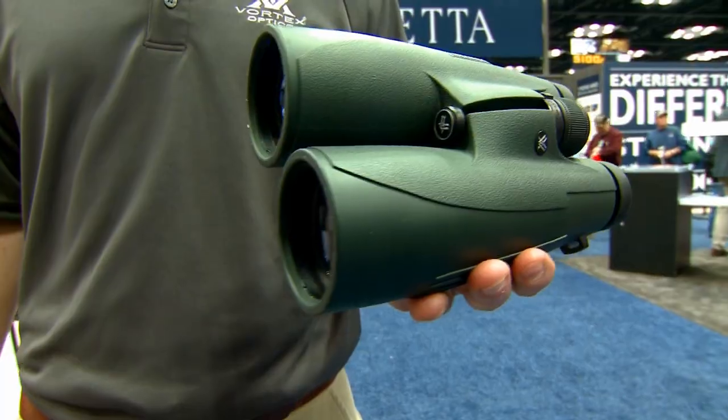I'm standing here with Mark Boardman at the 2014 NRA Show. I know a lot of people are very familiar with your riflescopes and how awesome they are, but I think your binos are a bit more of a secret. Tell me why these are just as good as your riflescopes.